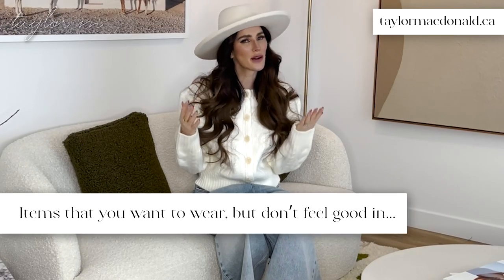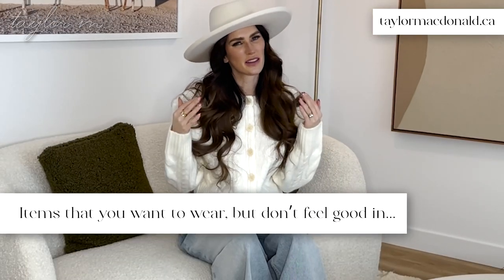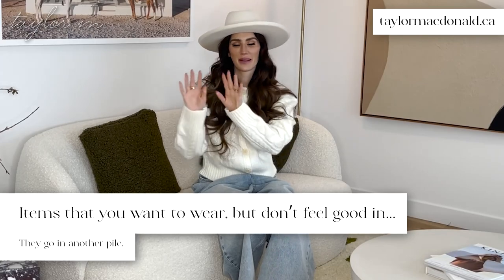Now what's left? Are these the pieces that you've been holding on to for sentimental reasons? Items that you really want to wear but you just don't feel good in? Take those and put them in another pile.